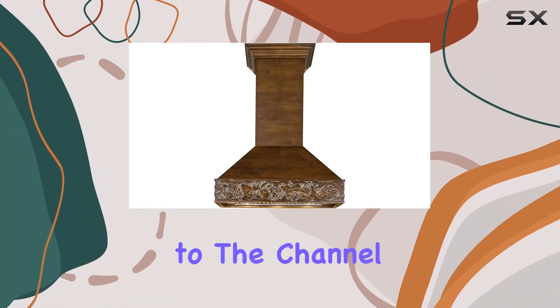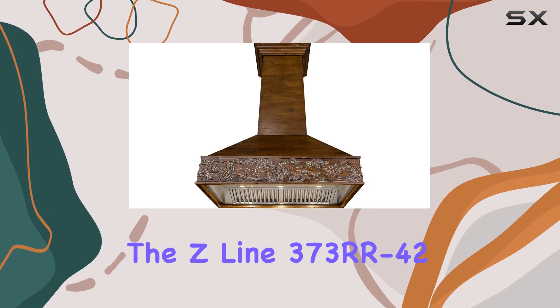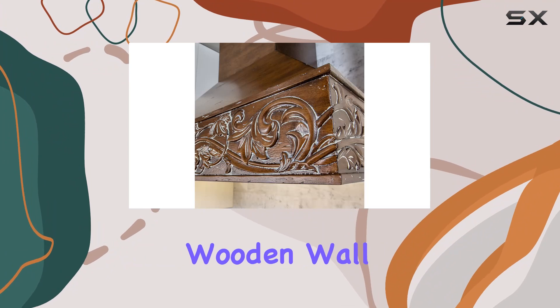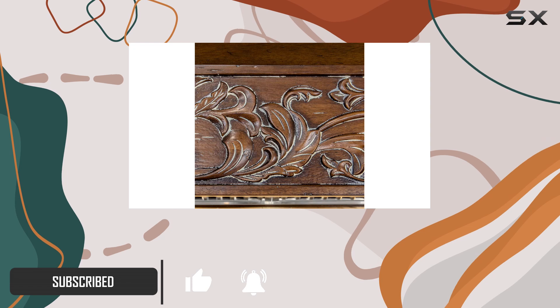Hey everyone, welcome back to the channel. Today we're diving into the Z-Line 373RR-42 42-inch 1200 CFM Designer Series Wooden Wall Mount Range Hood. If you're looking for the ultimate kitchen upgrade, you've come to the right place.